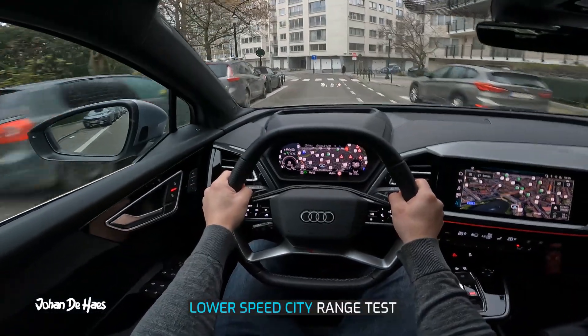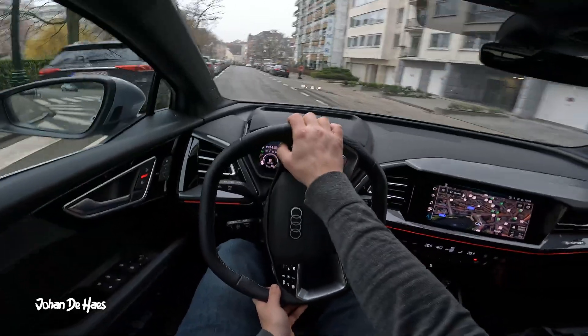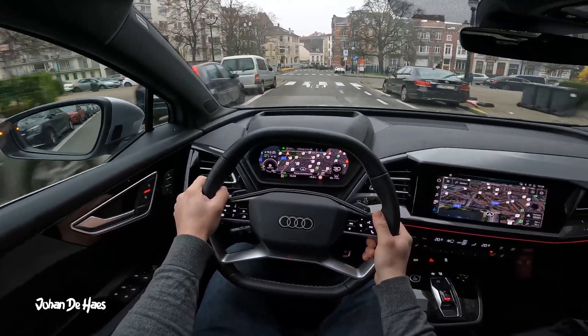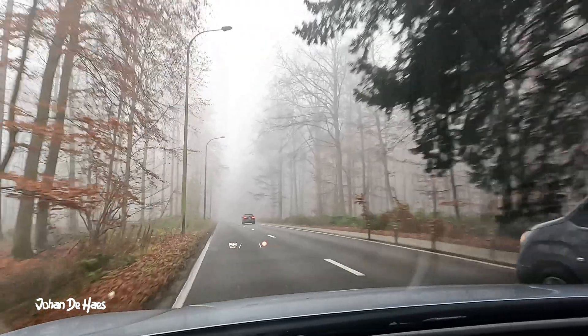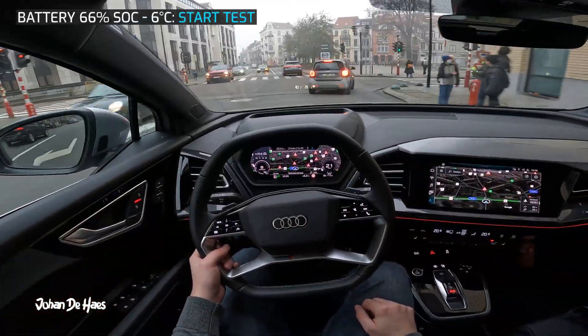Let's now test the range at lower average speeds in the city. I want to find out what the maximum range of this car could be. I did this test the day after the highway test and this day it was a lot colder. The temperature during this part of the test was between 5.5 and 8 degrees, and it was also misty. At the beginning of this part of the test the battery is at 66%.